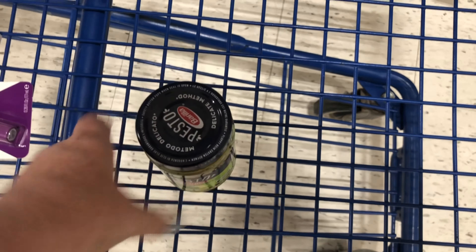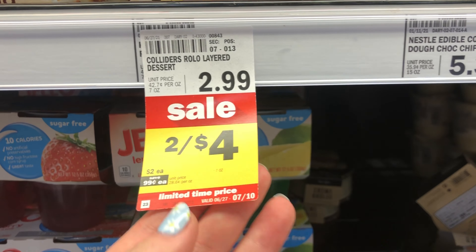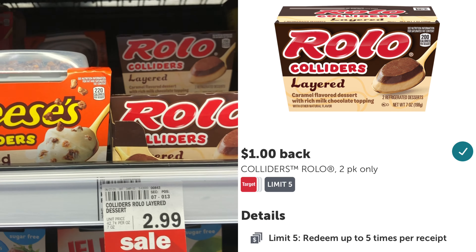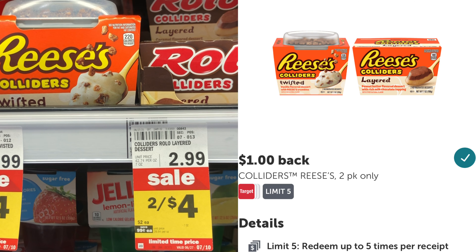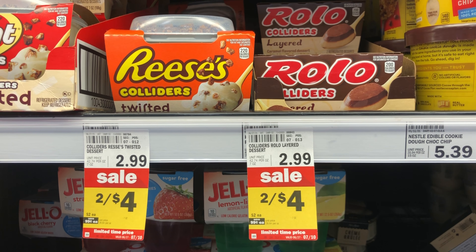Next I want to share a deal I saw over on Instagram. If you're not following Save with Eunice you definitely should because she shares a lot of great Meijer deals. This Barilla Pesto is $2.99 and we have an M-perk for $1 off one, which will make it $1.99. I'll pay that at the register and then submit my receipt to Ibotta for $1 back, making my final cost just $0.99.